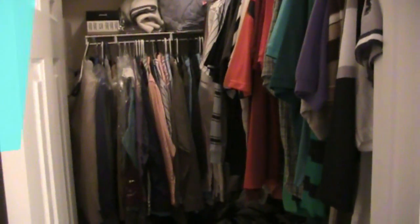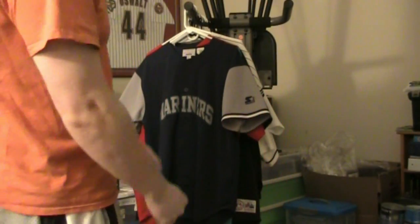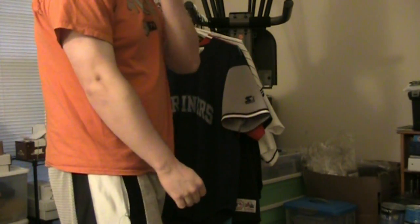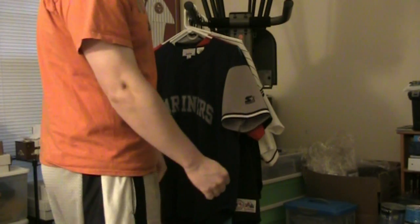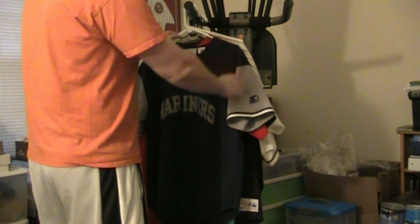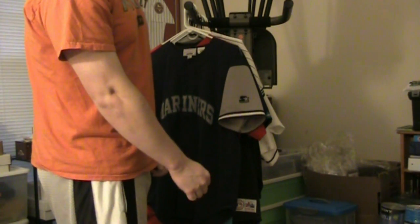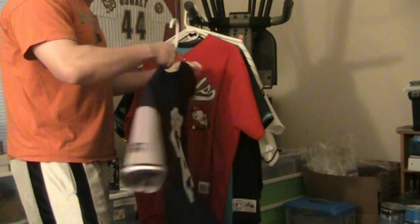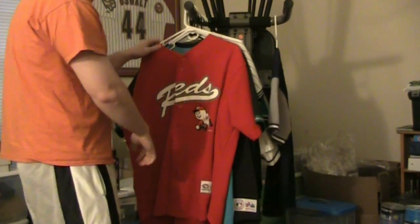I know you said top five jerseys, but I just pulled one of the shelves out of my closet and pulled a bunch out. I thought it's funny because I got all my old Griffeys and stuff — I don't throw out my Griffeys unless they get all tore up. Some of these don't even fit me anymore.